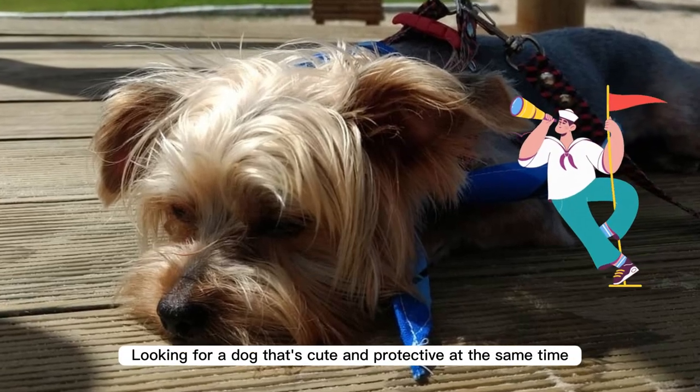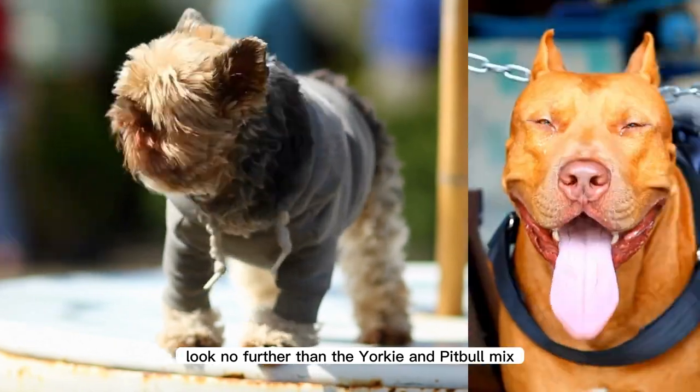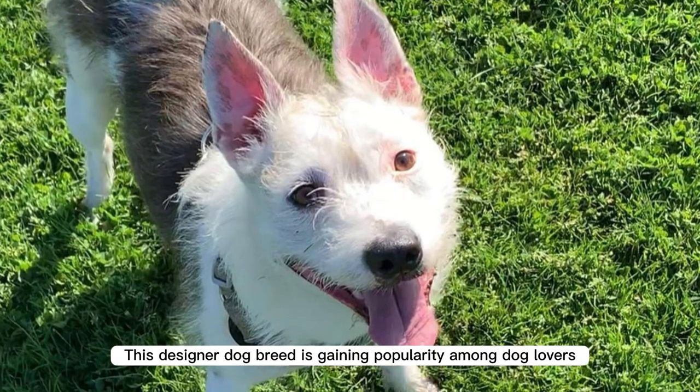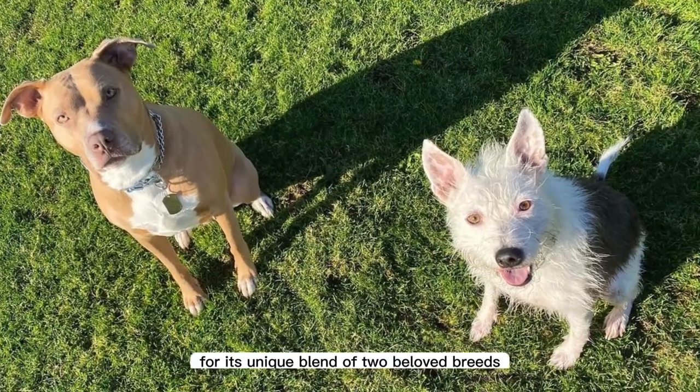Looking for a dog that's cute and protective at the same time? Look no further than the Yorkie and Pitbull mix. This designer dog breed is gaining popularity among dog lovers for its unique blend of two beloved breeds.